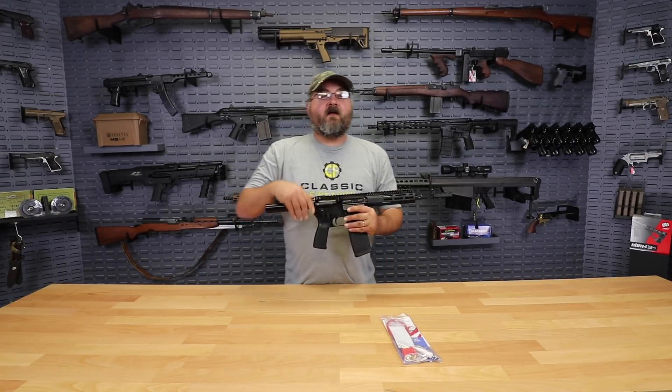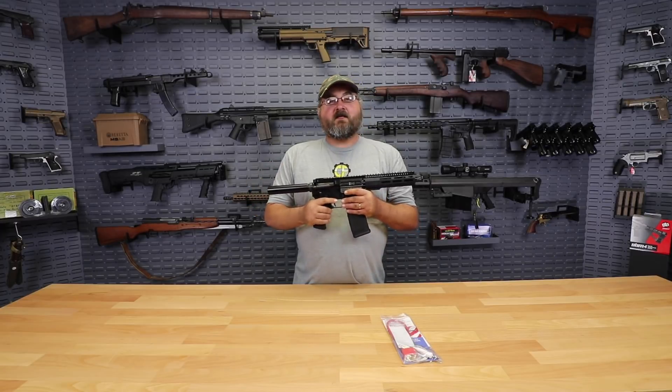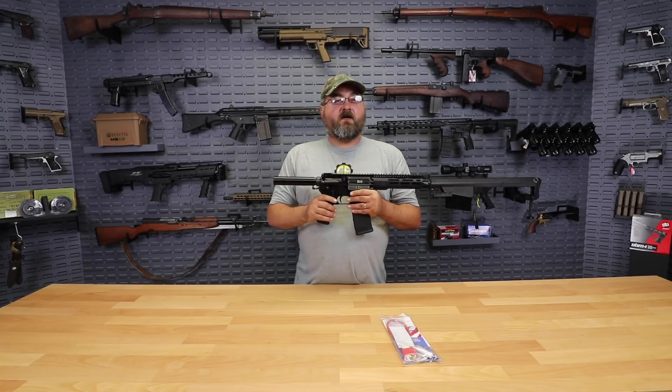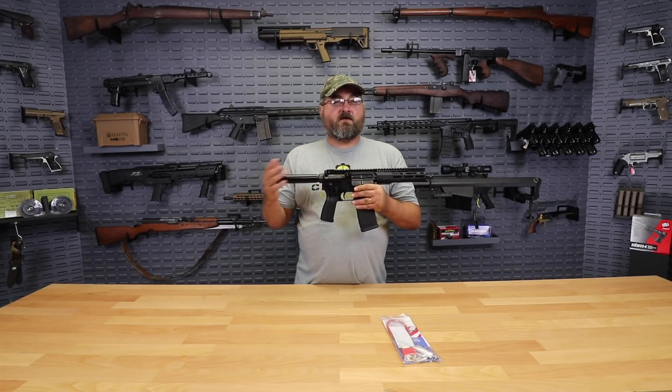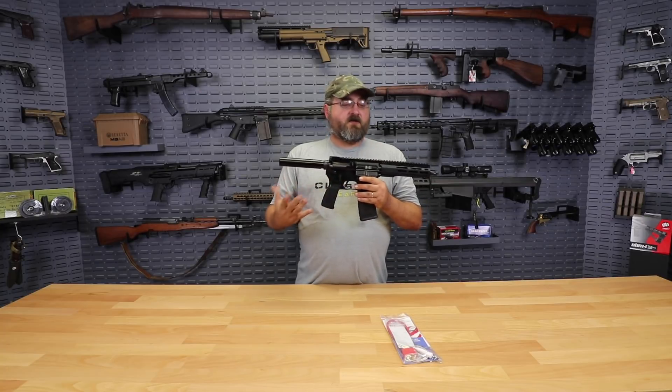One thing that we have noticed over the past couple of years is just the explosion of the market for AR-15 pistols, and it's easy to see why, considering you get a full power rifle round into a much smaller package. That makes it easy to carry if you were going out hunting or camping, or if you wanted to carry it in your truck for self-defense — a great package where you can get a full-powered rifle round in a much smaller, easier to carry platform without having to go through the SBR route.